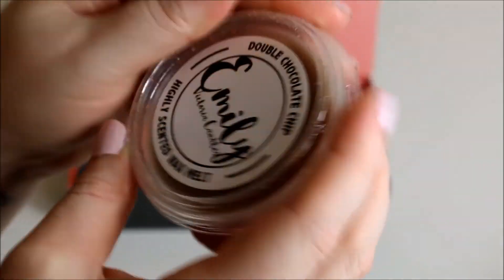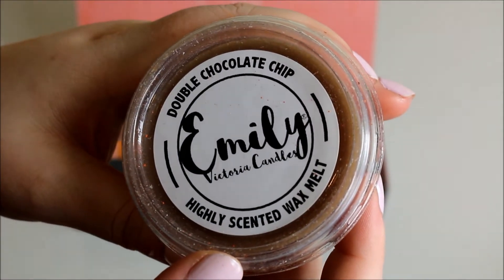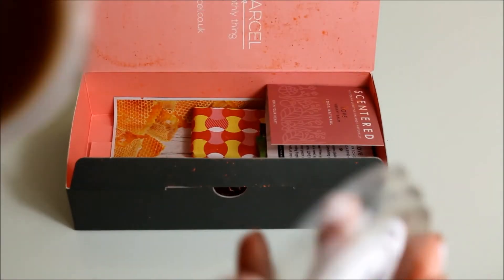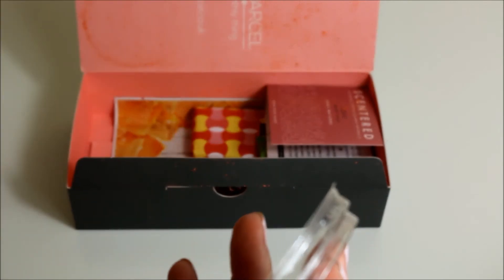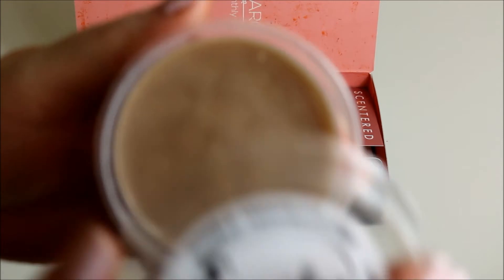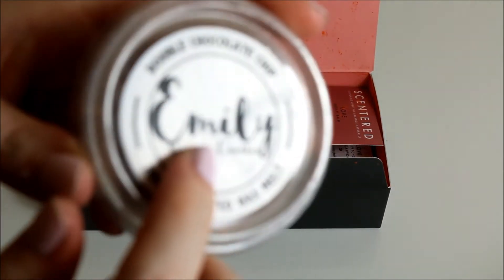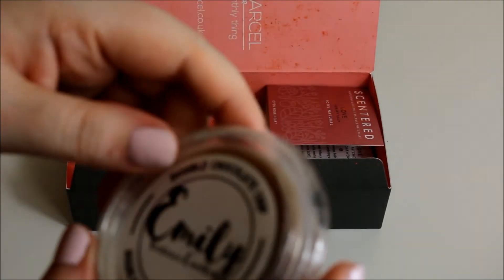The next item is this, also covered in powder. It's the Double Chocolate Chip Emily Highly Scented Wax Melt. I do have a wax melter. This smells really nice, but it doesn't smell like chocolate chip - it's kind of a caramelly chocolate scent. I've seen this brand and I almost bought something the other day, but I don't really know if I want a wax melt to be honest.